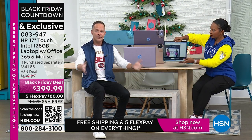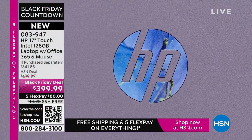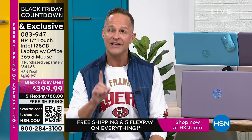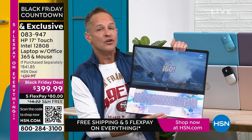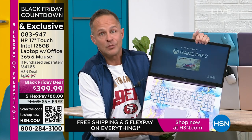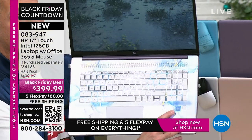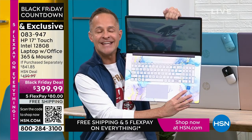HP is the number one selling computer brand in America. And — we can brag a little on Thanksgiving — HP is also the number one selling brand here at HSN, across all categories including health, beauty, fashion, fitness, and food. We at HP work very hard to bring exclusive colors and bundle in things like Microsoft 365 that you don't see anywhere else. We also partner with the other biggest brands in the world. We have the number one computer processor in the world — Intel inside — Intel quad-core processing built into your computer.